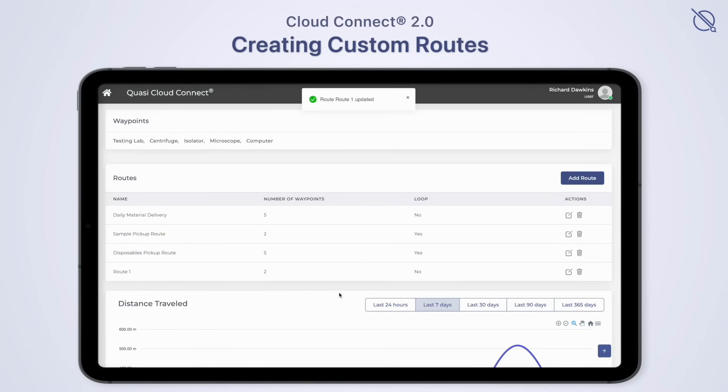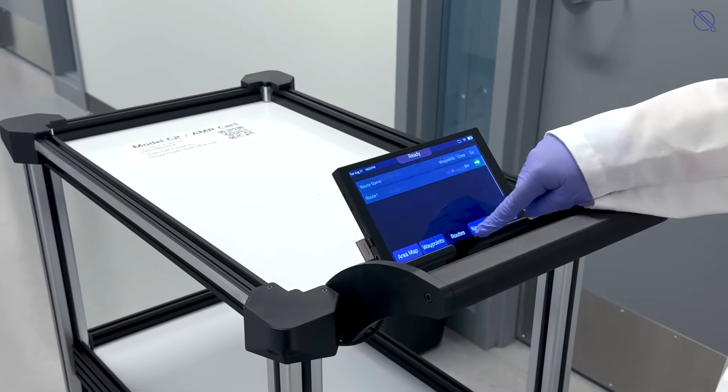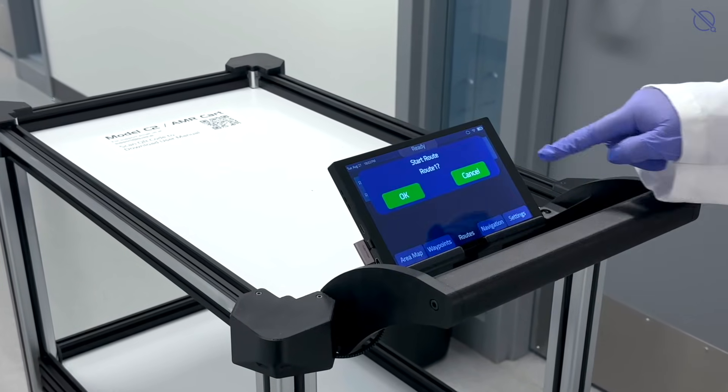Once created, Cloud Connect will display and organize all routes on its central dashboard, and instantly make them available for selection on the C2 touch screen.